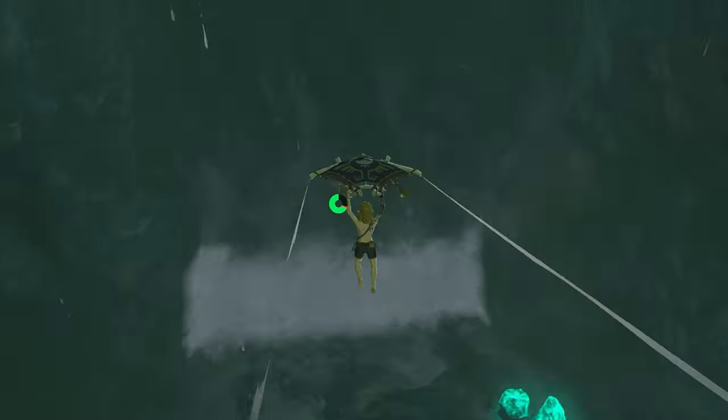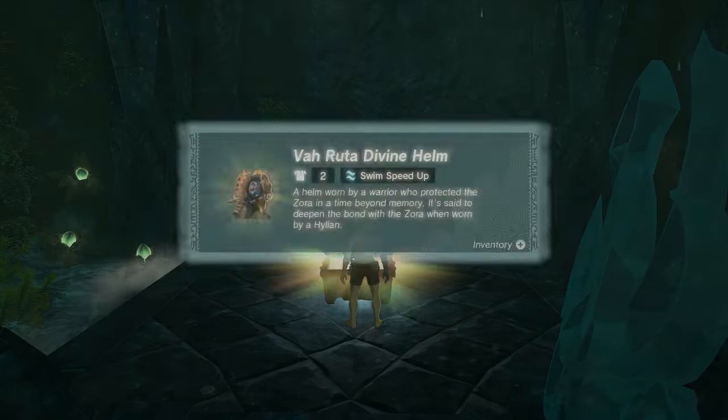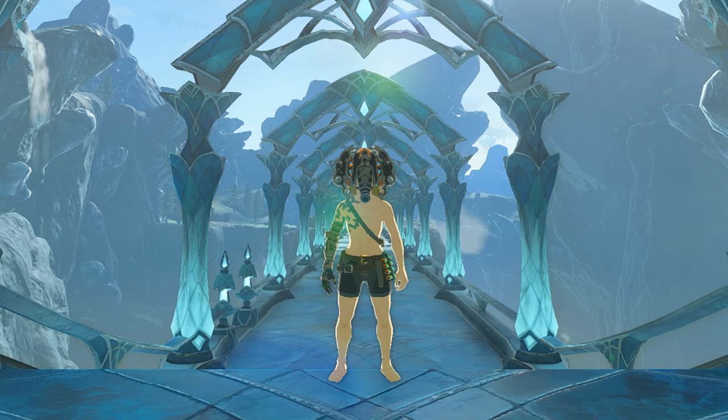If you already have the Helm, the quest will complete itself automatically. Otherwise, it will do so once you've found it. Vah Ruta's Helm has a base defense stat of 2 and maxes out at 16. It also comes with the ability Swim Speed Up.